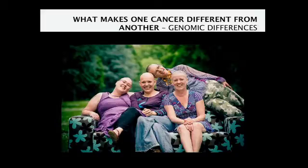If you look at these four women — four friends, all of whom developed cancer — all of them had a different cancer, a different treatment, and a different chance of full recovery. What makes these cancers different from one another?